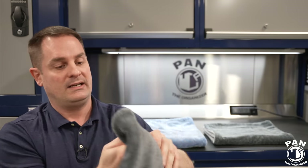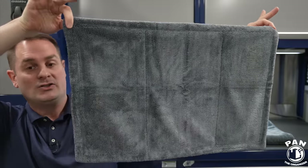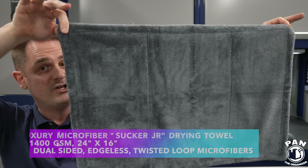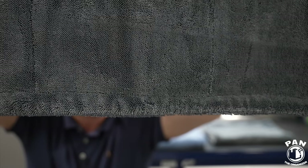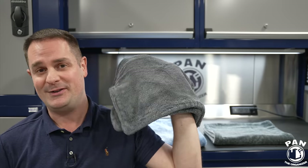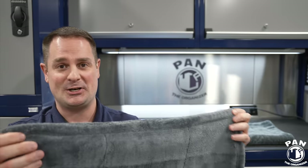The next one in the range is the smaller version — appropriately called the Sucker Junior. At 24 by 16 inches in size, this one is perfect for drying small SUVs or large sedans. It has the same 1400 GSM and the same dual-sided twisted loop microfibers — edgeless as well — available in orange or gray colors. I was able to dry my girlfriend's Nissan Rogue after a rinseless wash with just this one towel, and you're going to see that in the demo.